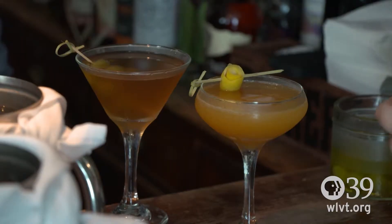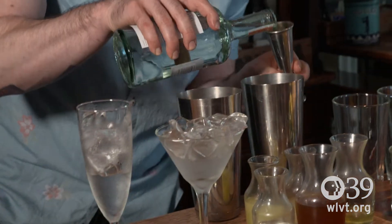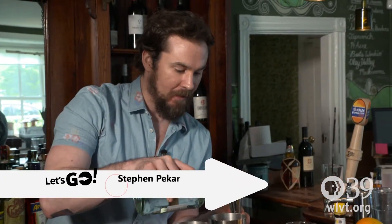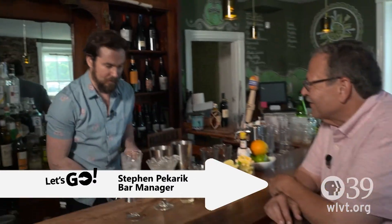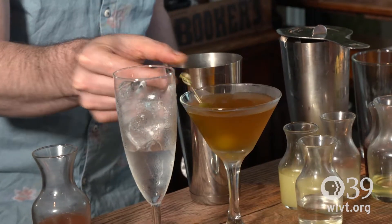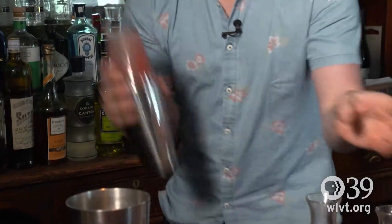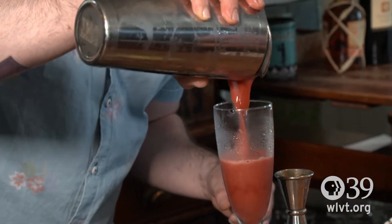I'm at the bar with bar manager Stephen Pekarek and you're going to make some of your signature drinks. The first one I'm going to make is a cocktail known in the valley and to Belit patrons as the Ghost of Mary, which is our house-made Bloody Mary mix that we actually filter through a coffee strainer and then we come out with the essence — the essence of a Bloody Mary. This is called the Neumeyer, a cocktail that we put on the menu at Belit to honor our late friend Al Neumeyer. To Al.